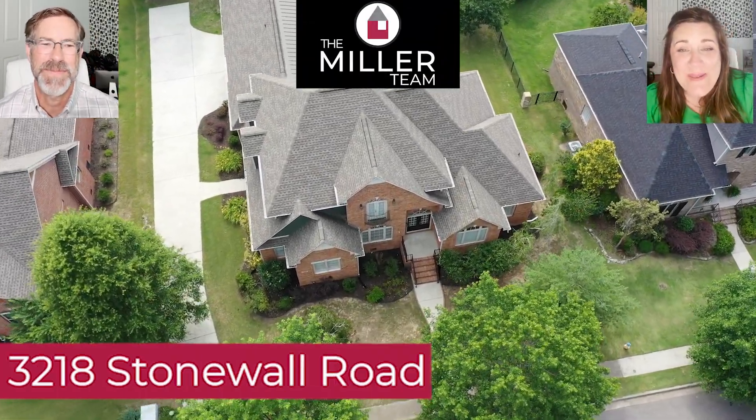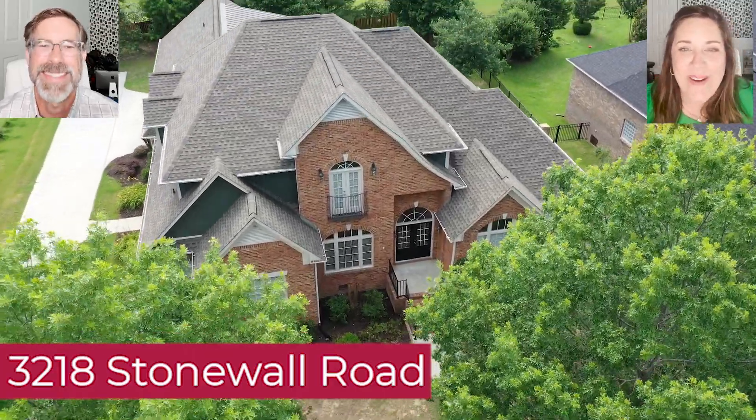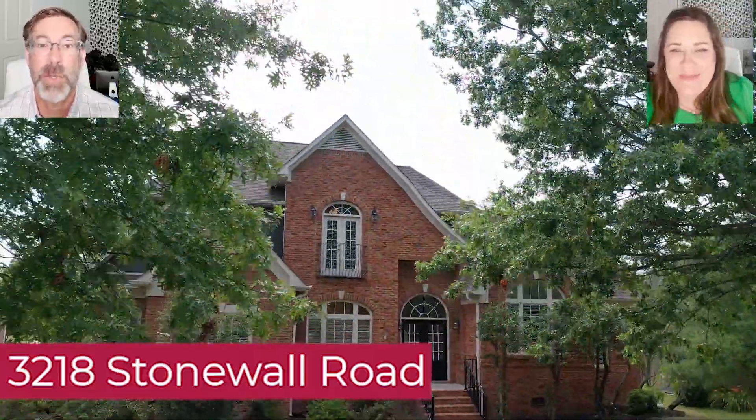Hey guys, welcome! This is Darren and Leah Miller with the Miller Team at Keller Williams in Huntsville, Alabama, and we are coming to you with a new listing. 3218 Stonewall Road — just a gorgeous street.